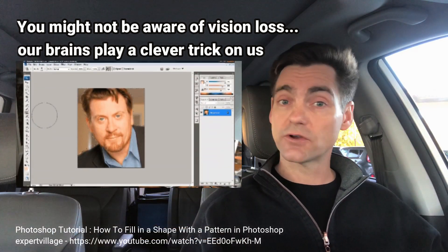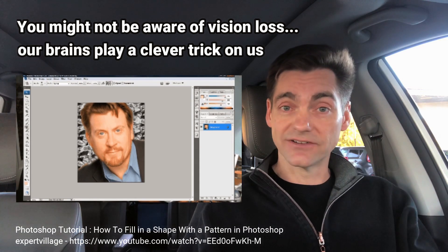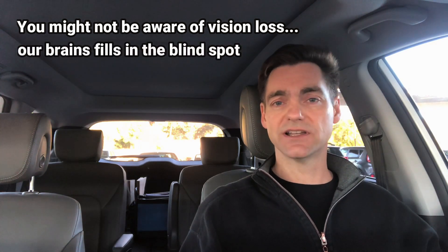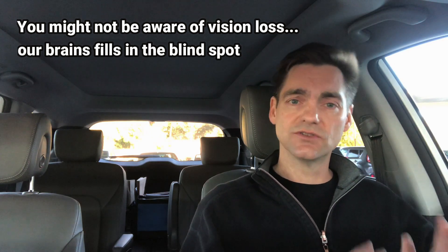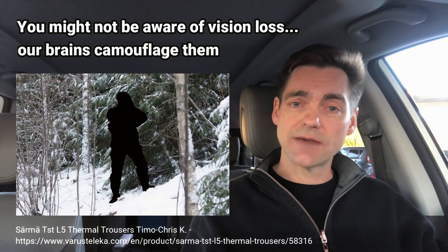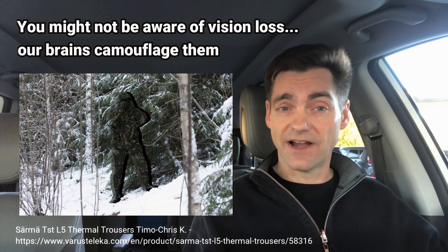The reason why we don't see visual field defects is because our brains play a clever trick on us. If you've ever used Photoshop, you're aware of this — it's called the pattern fill tool. You can select a complex pattern and fill in any area. That's exactly what our brains do with our blind spots: they take the surrounding pattern and fill in the blind spot where the optic nerve enters the eye and there are no retinal cells to detect light. So our brains actually camouflage visual field defects, making it impossible for us to see them unless we use specific techniques.